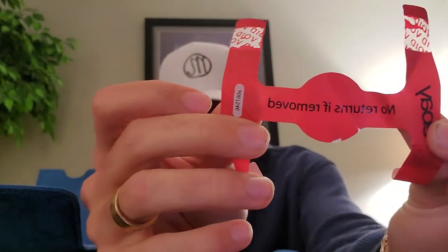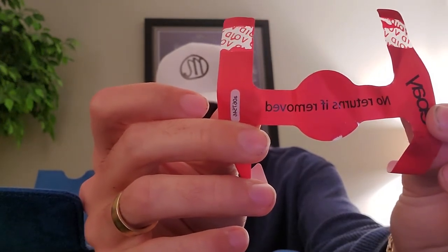When the watch first comes to you, it has a red tape attached to the back of the movement, basically saying if it's removed, the return is void. I don't know how they can really enforce that, because what happens if the watch doesn't work a day later or the movement becomes defective? They have a 30-day or 14-day guarantee policy through eBay, so they're kind of contradicting themselves. There are ways to get around it, so I wouldn't pay too much attention to that.